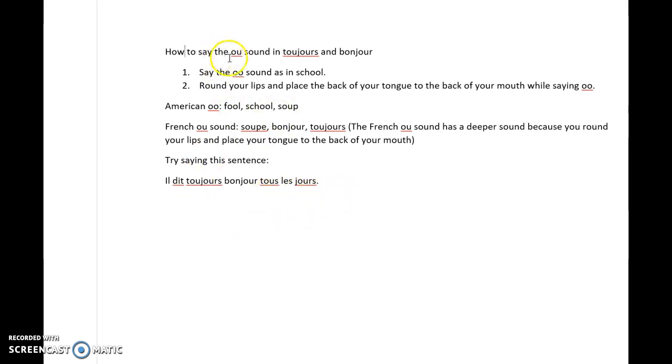That's how you say the French OO sound in toujours and bonjour.